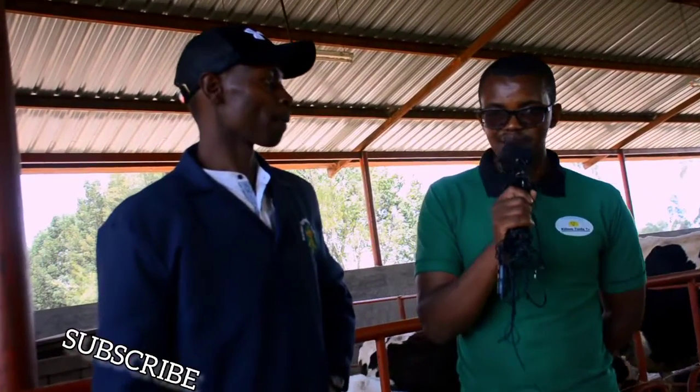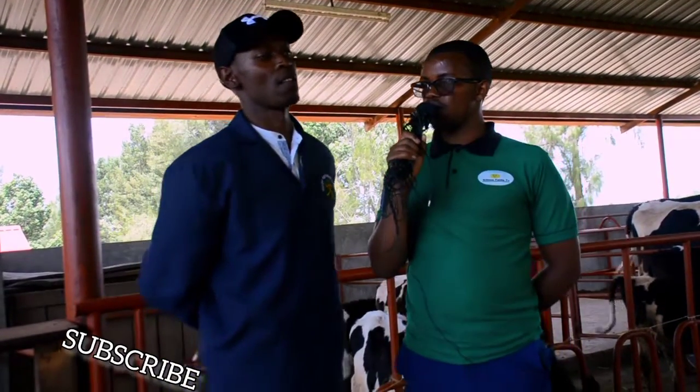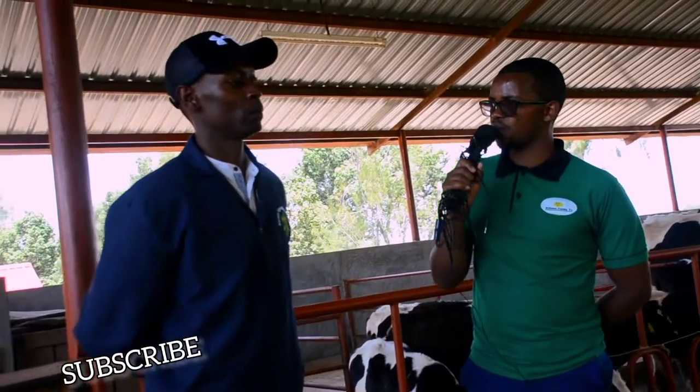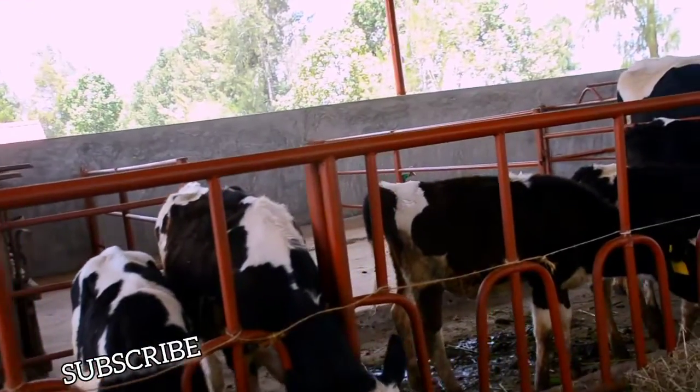A good cow definitely must stay in a good pen or a good habitat. Would you enlighten our farmers? Because some cows live in very poor conditions. Can you tell us the features of a good habitat for the cow and does it affect production? Yes, housing is very key in dairy production, because when you have poor housing, definitely your output will be low.